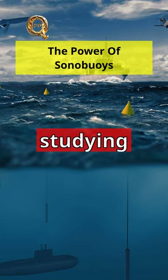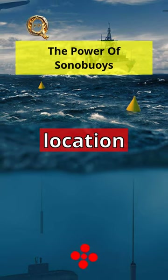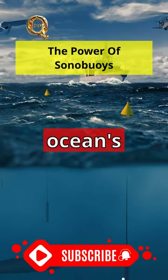By carefully studying the unique acoustic signature of the submersible's noises, they can estimate its location and proximity to the ocean's surface.